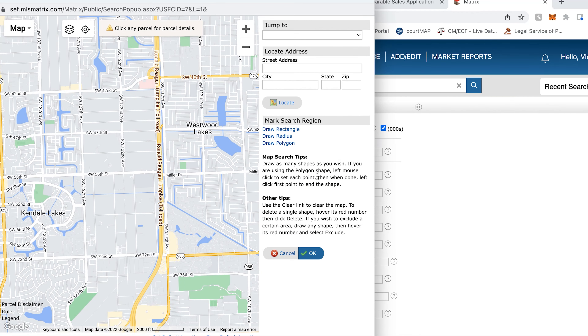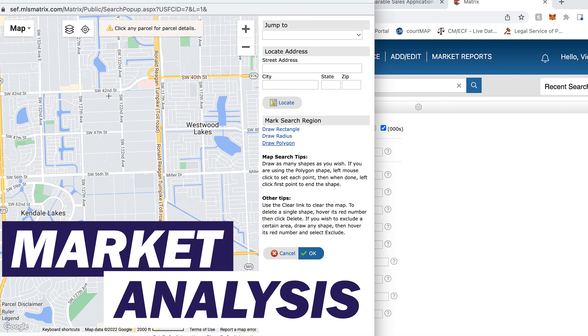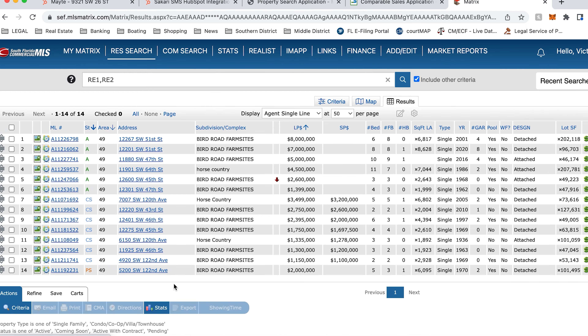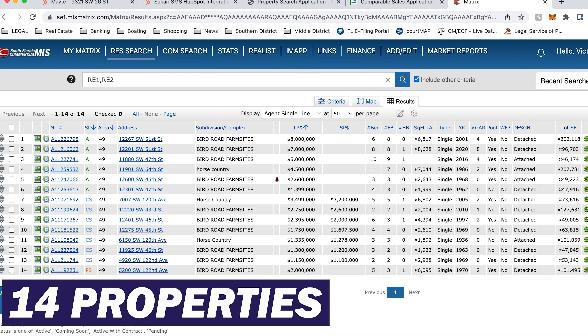For those of you who stuck around this long, we are going to do a comparative market analysis here on horse country. Horse country is this little section from Sunset Drive — Southwest 72nd Street — all the way up to Bird Road, Southwest 42nd Street, from the Florida Turnpike all the way down to 127th Avenue. These are all large acre lots. As you can see, there are 14 properties that have come up in our analysis.